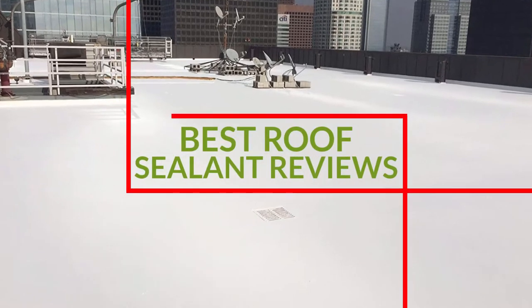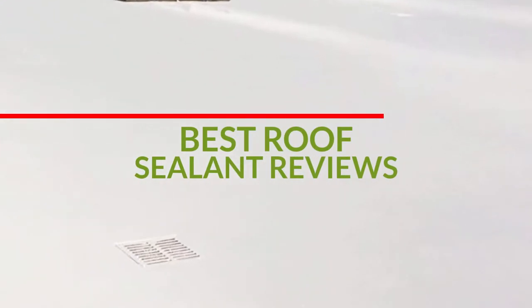We have researched and analyzed the best roof sealants you can buy right now. Keep watching!